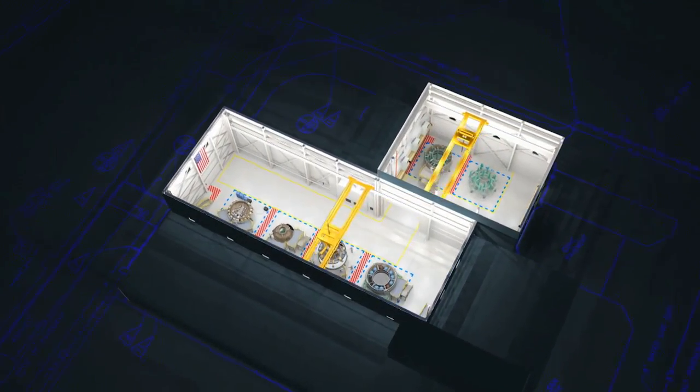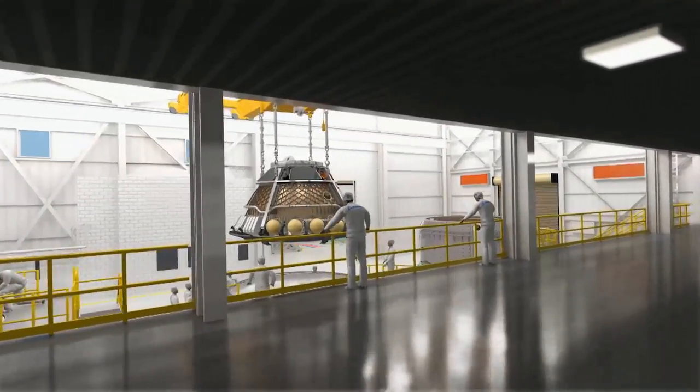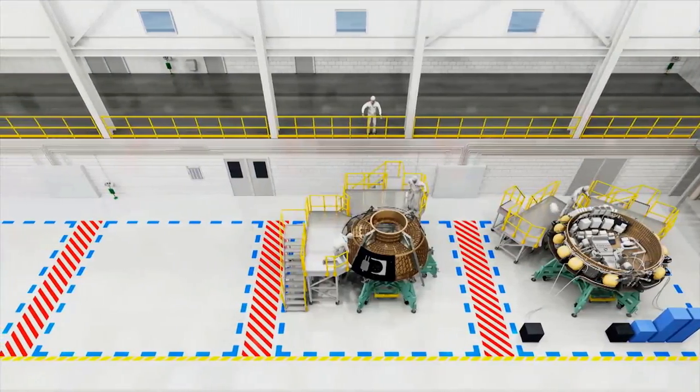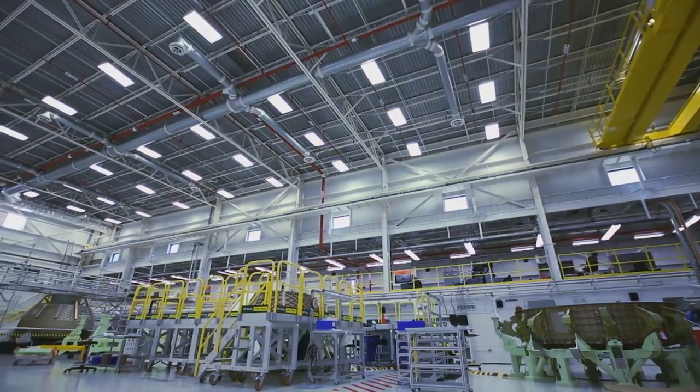The Starliner will be assembled and processed at NASA's Kennedy Space Center in Florida. The Commercial Crew and Cargo Processing Facility, formerly a space shuttle hangar, has been revitalized to meet the needs of a Starliner assembly line.